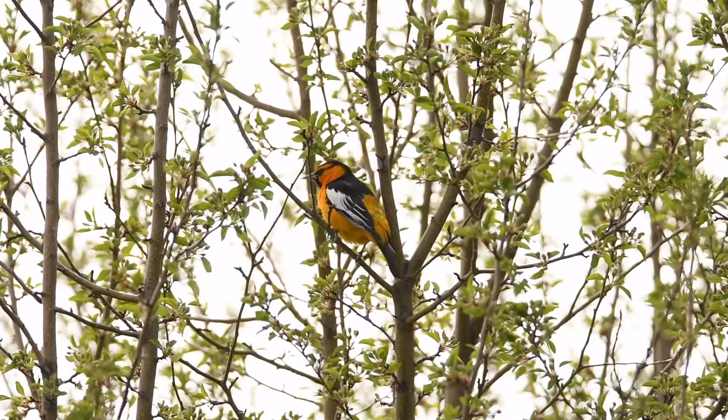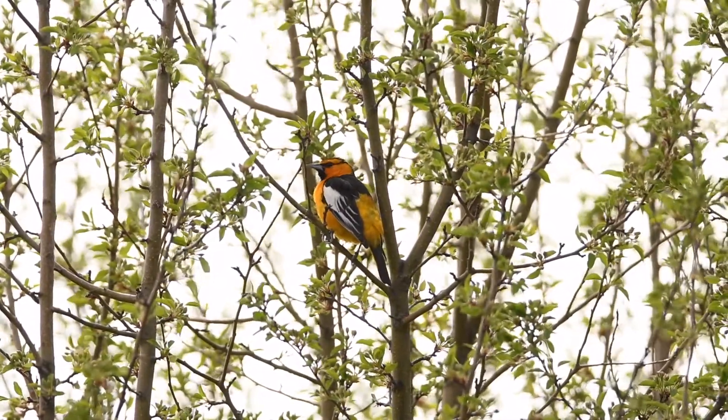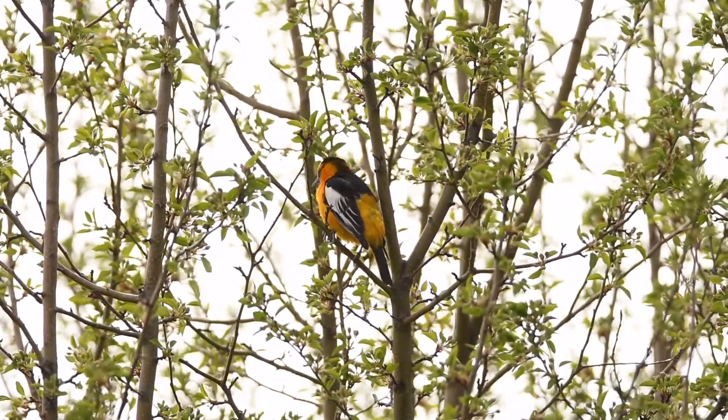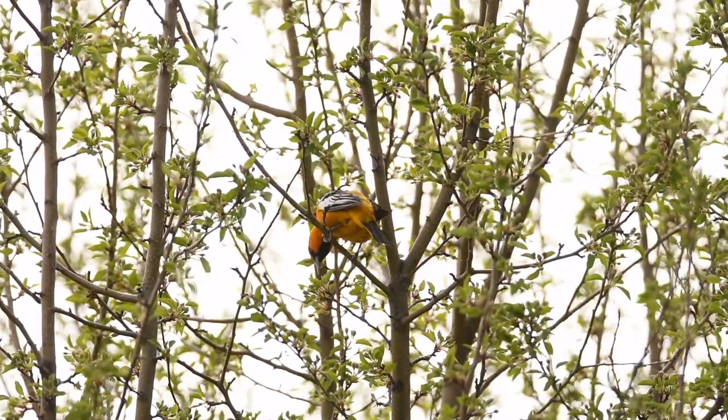With its brilliantly colored feathers and flute-like whistled song, the Bullock's Oriole is a favorite of many. These birds love jelly, fruit, and nectar feeders, allowing people to get a closer look when they visit their feeders. Their nests are drooping pouches made out of plant fibers, yarn, grass, string, or other grass-like substances.